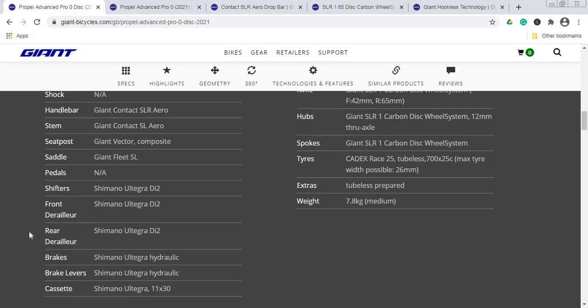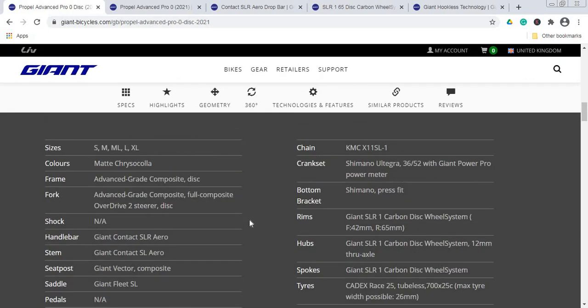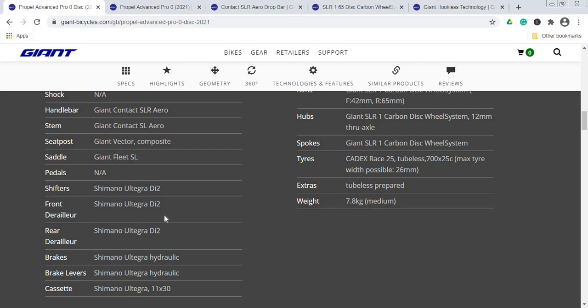The cassette is Shimano Ultegra 11-30, paired with a KMC X11 SL1 chain — a superb choice for both. The crankset is the Shimano Ultegra 36/52, and it comes with Giant's own Power Pro power meter. A superb addition. Also worth checking with your dealer is whether this power meter is double-sided or single-sided — I believe it is double-sided, but do confirm that detail.